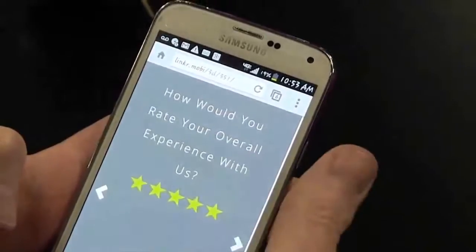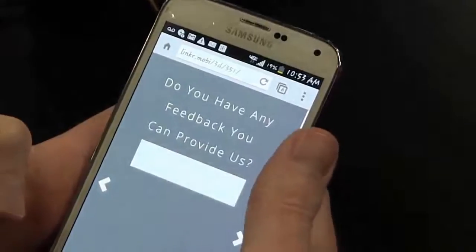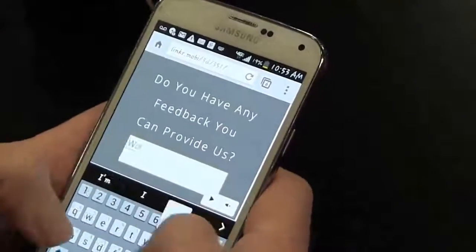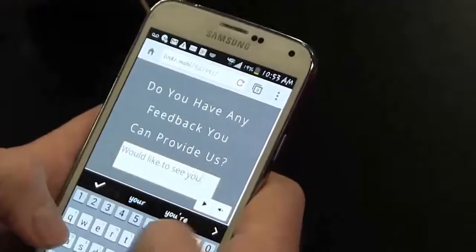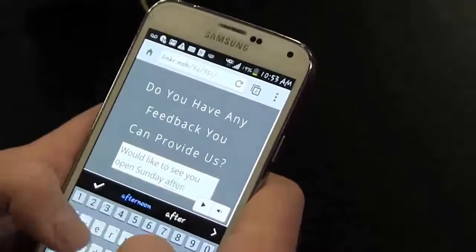Okay, how would you rate your overall experience with us? Five stars. Do you have any feedback you can provide us? I would like to see you open Sunday afternoon.